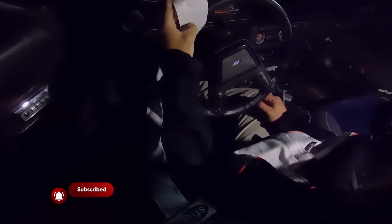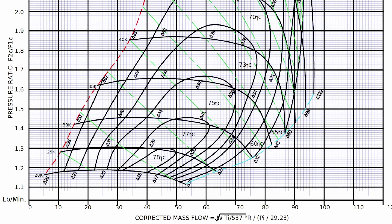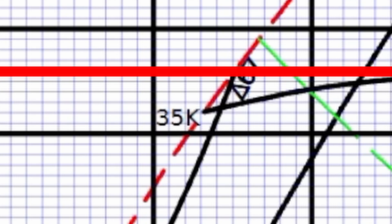Now, if we look at the compressor map, this is why it's not such a good question to ask. Looking at the compressor map, 10 PSI is about 0.66 bar, which is a pressure ratio of about 1.66. So that would put us somewhere right around the 35,000 RPM impeller line.